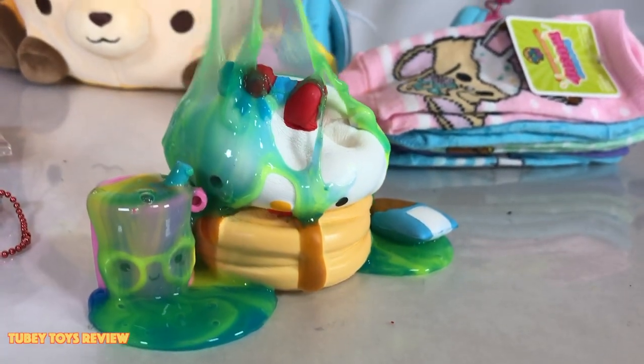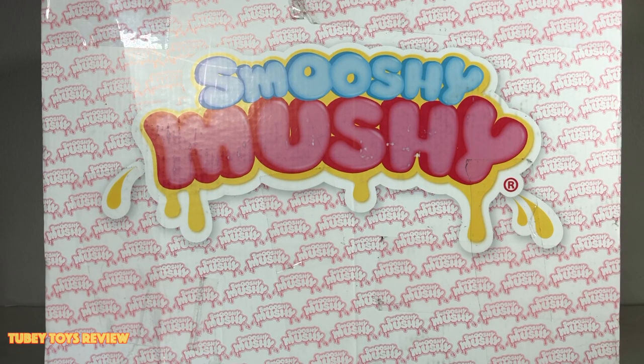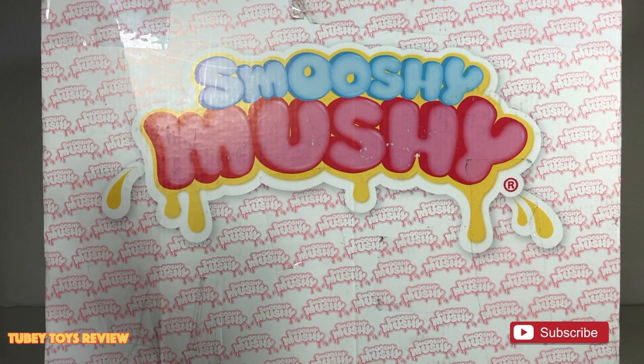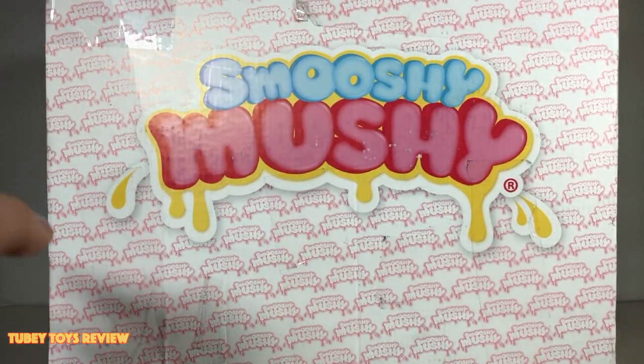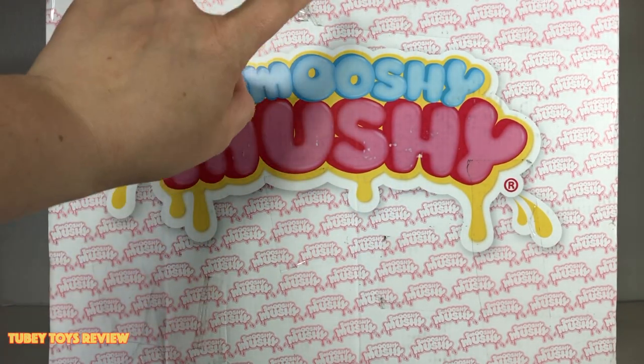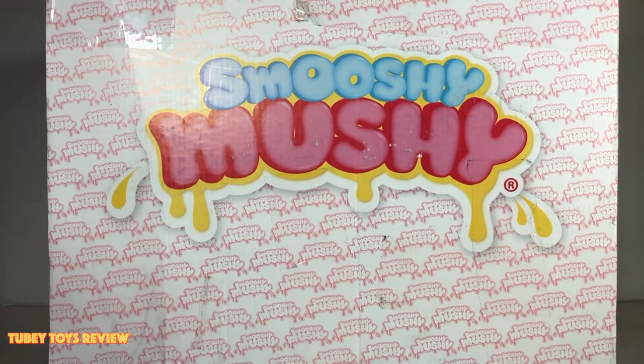Hey guys, it's Tiffany from To Be Toys! We got this super huge box from Smooshy Mushy — let's open it up! I'm dying to know what's inside; I'm sure there's some squishies or other random items with Smooshy Mushy characters. This box is huge, about the size of an old TV. Don't forget to subscribe to our channel! Big thank you to Redwood Ventures for sending us this amazing box — they make amazing products, fun cool toys and collectibles like Smooshy Mushy.